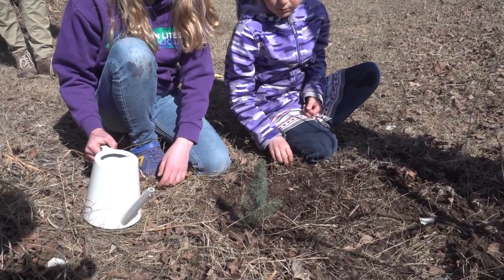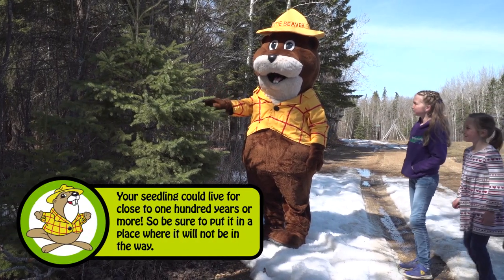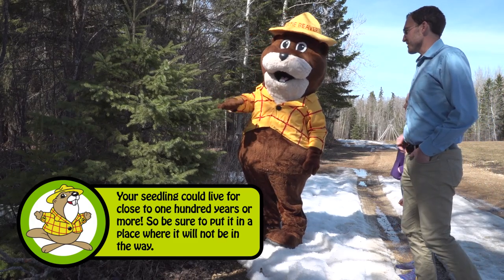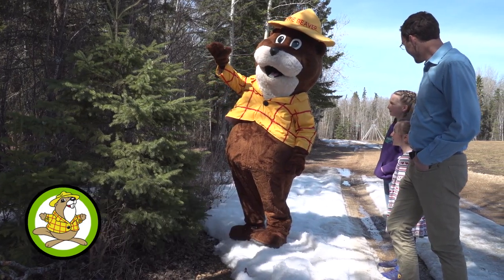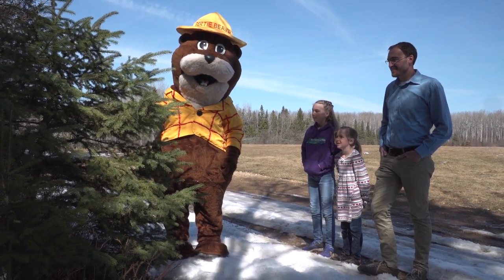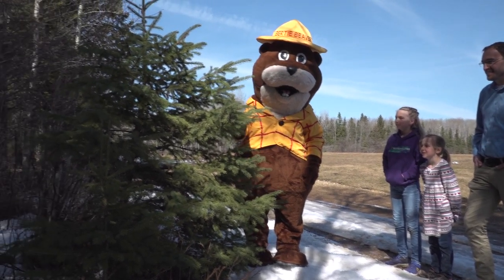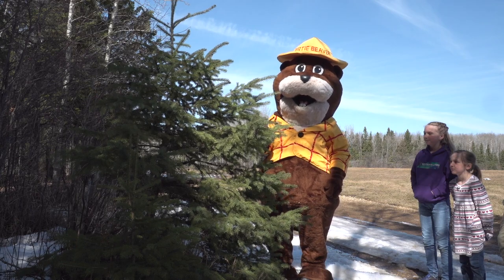Once your seedling is planted, you'll be able to watch it grow with your family for many years. Growth will be slow at first, but expect your little tree to become at least five metres tall in 15 to 20 years. You could take pictures with it every year to document its growth and yours. Trees are long lived, so you may even be able to bring your children and grandchildren to see it. By planting your seedling, not only are you contributing to cleaner air and a healthier ecosystem, but joining a fine Alberta tradition.